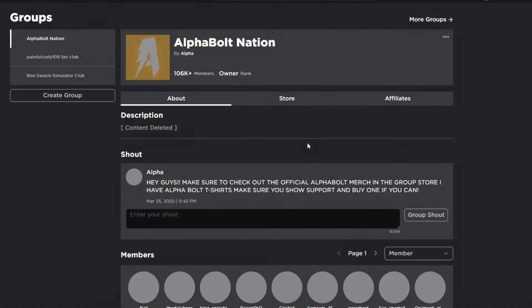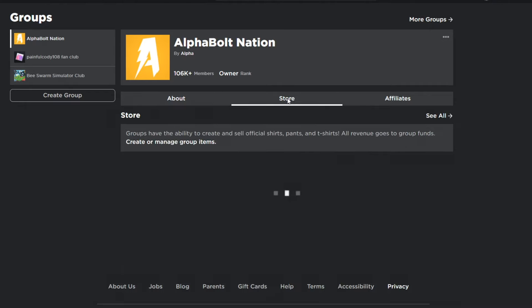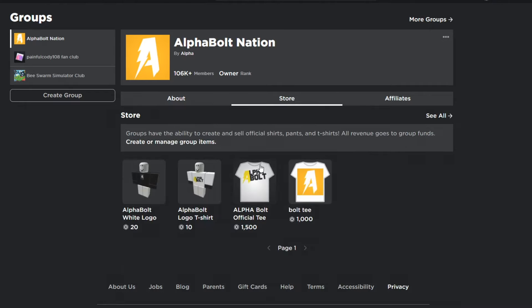Before we get started, make sure you join my group called Alpha Bolt Nation. I give away Robux on a daily basis — every time I upload a video, you have a chance to win. All you gotta do is comment your name, like the video, and join my group. Also, I have a store with two t-shirts for sale — one for 10 Robux and one for 20 Robux — if you want to support the Alpha Nation.